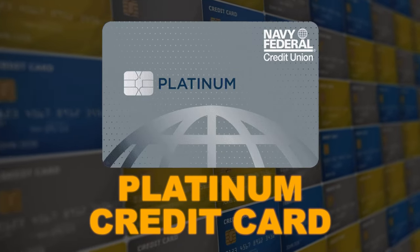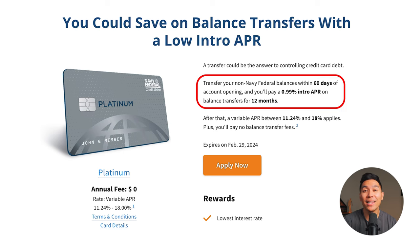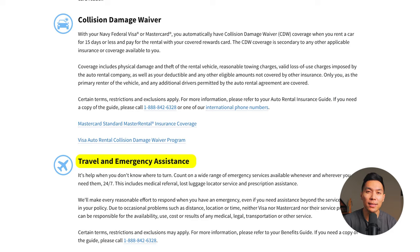Next is the Platinum card. The two things this card has going for it are a 0.99% intro APR on balance transfers for the first 12 months and the lowest APR of the bunch. Unfortunately, this credit card does not have a reward system, but it does offer collision damage waiver and travel and emergency assistance. This card is best for those who want to carry a balance at a lower interest rate compared to other options on the market.